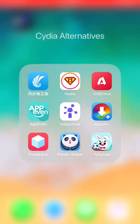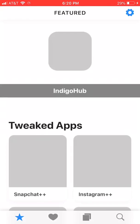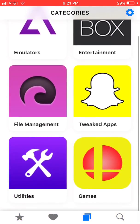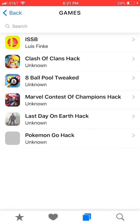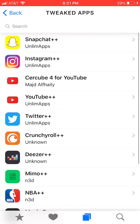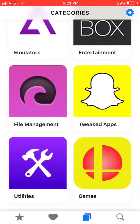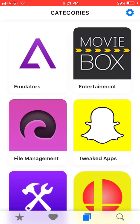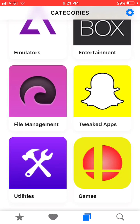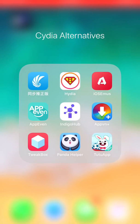The next app is called Indigo Hub. This app has all kinds of tweaked apps and stuff. There are emulators, entertainment, file management, tweaked apps, utilities, and games. Here are some tweaked apps — Twitter Plus Plus and all kinds of stuff. Entertainment has Movie Box, Bobby Movie, and all kinds of stuff. This app is actually a good choice; they usually add more apps every couple of months.